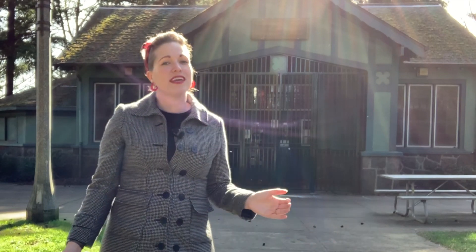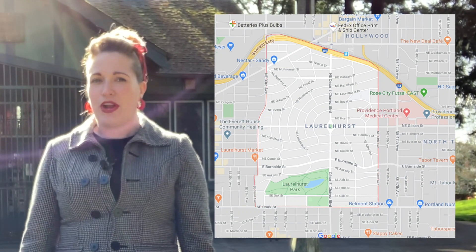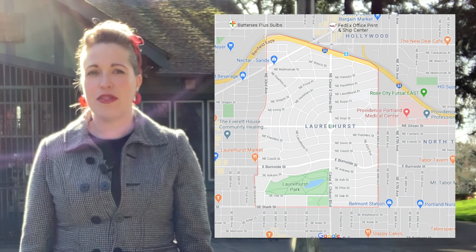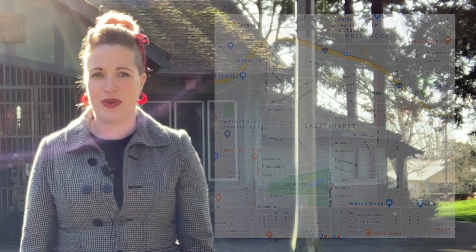Today, we're looking at the historic and beautiful neighborhood of Laurelhurst. Come along with me as we check it out. Established in 1909, Laurelhurst straddles the northeast and southeast portions of Portland. It is bordered by the Sunnyside neighborhood to the south, Kearns neighborhood to the west, North neighborhood to the east, and Hollywood to the north.